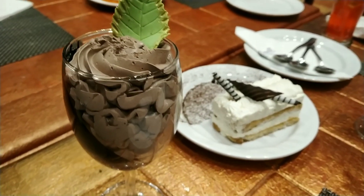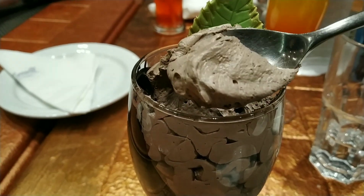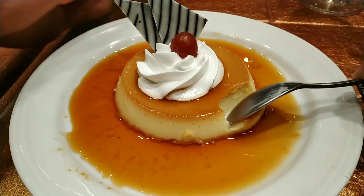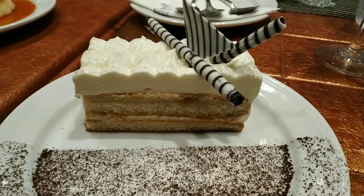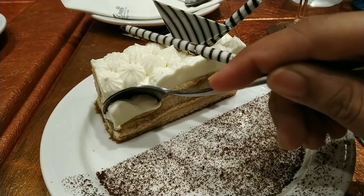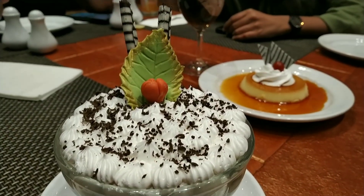For dessert, they served us chocolate mousse — it was really good, chocolate and dark chocolate mixed. Next up was cream caramel custard, followed by tiramisu, and some seradurai.